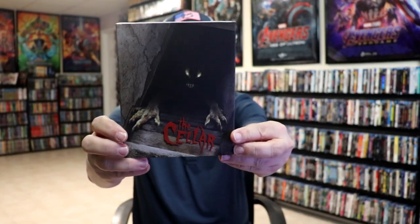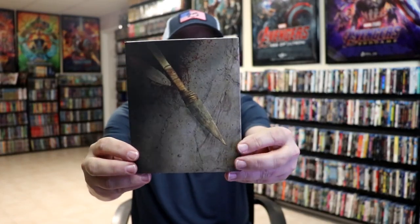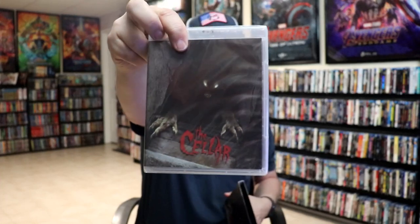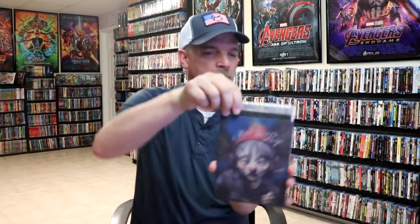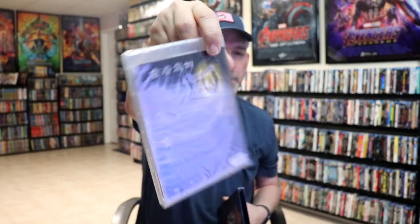Then I got The Cellar — there's a creature coming up out of the cellar. Not familiar with it, but really cool looking slip cover. Then another one I saw someone unbox — I want to say it's called A New Old Play. There's the back with cool looking artwork. I'm not familiar with this one either.